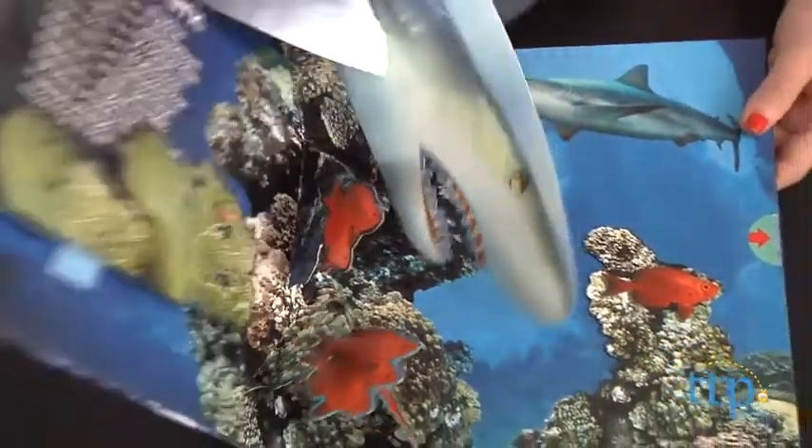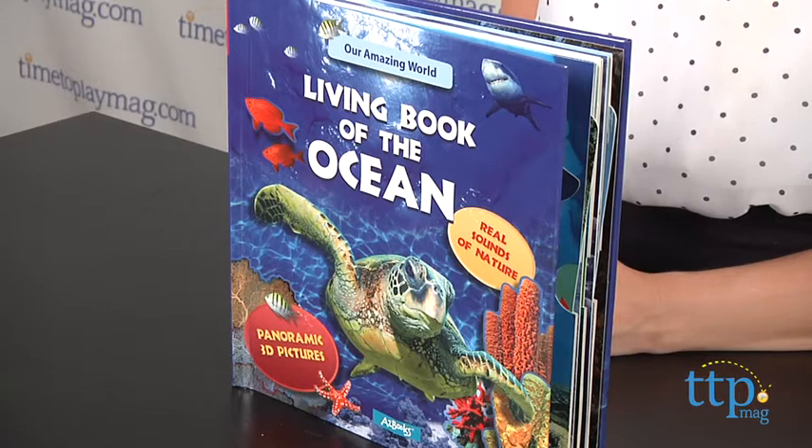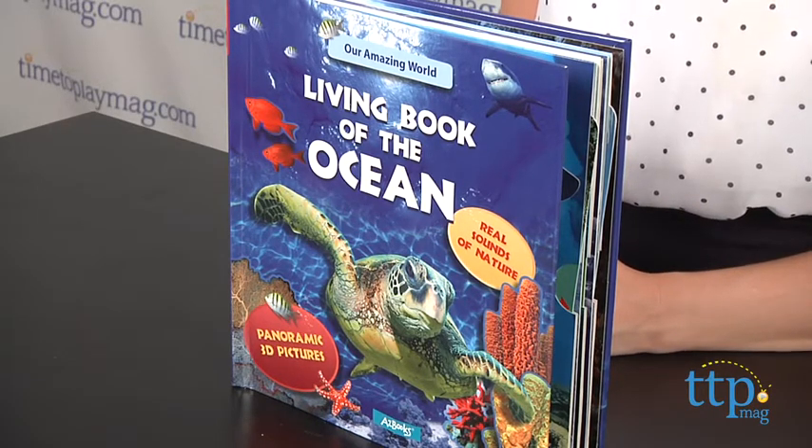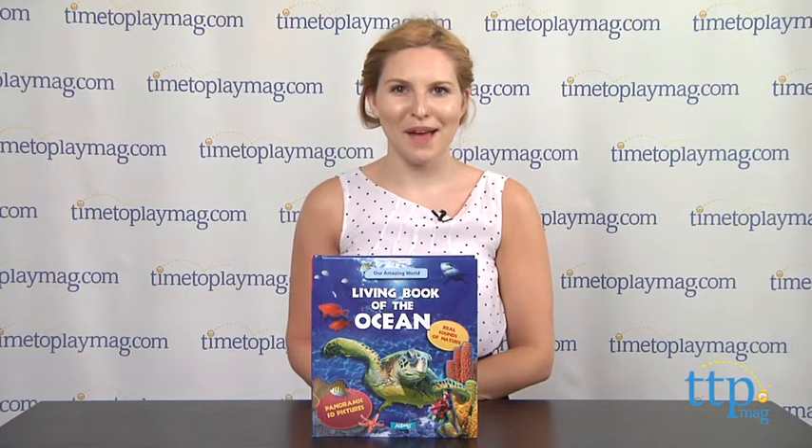Additional books in the Our Amazing World's Living Book series also introduce kids to the forest, jungle, savannah, and the land of the dinosaurs. The book is targeted for kids ages 6-8. For more information on this and other books, head over to our website at TimeToPlayMag.com, your number one source for all things play.